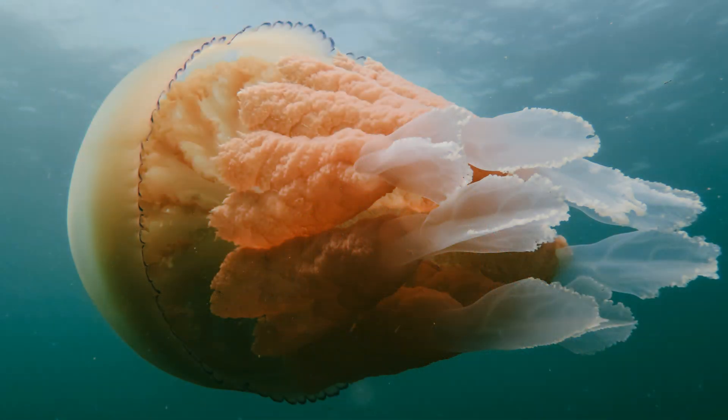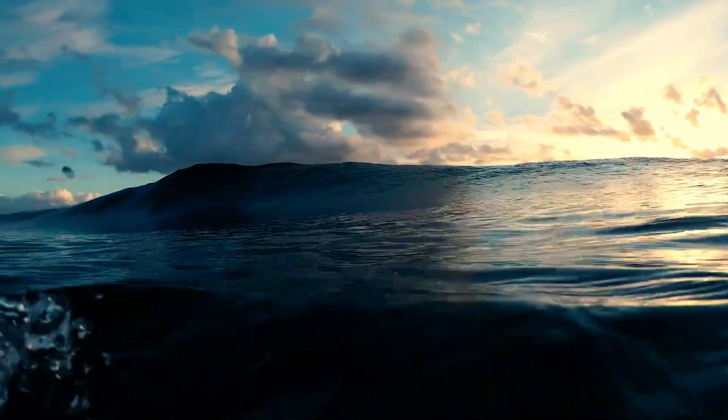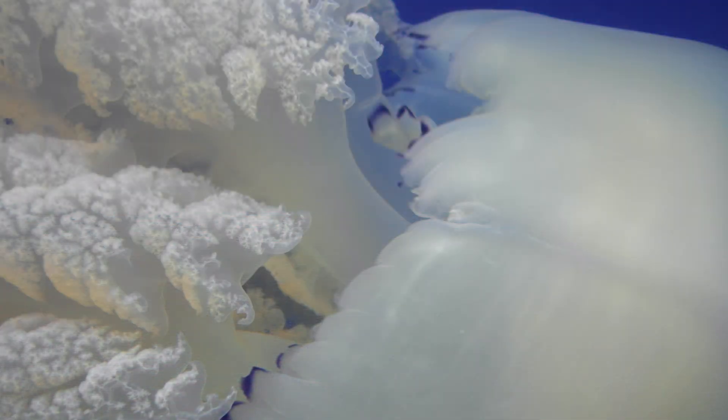Despite their large size, the sting of the barrel jellyfish is considered extremely mild and harmless to humans. They have fewer and less potent stinging cells — nematocysts — compared to some other jellyfish species, and their sting is unlikely to cause serious discomfort. However, it's always best to avoid touching jellyfish to prevent any potential irritation. Barrel jellyfish primarily feed on small plankton and microscopic organisms. They use their bell-like bodies to create a feeding current, drawing water into their arms, which are equipped with numerous small, hair-like structures called cilia. As water is drawn into the oral arms, the cilia work together to create a current that moves the water towards the jellyfish's mouth. Plankton and other small organisms present in the water are captured by the sticky mucus coating the arms.